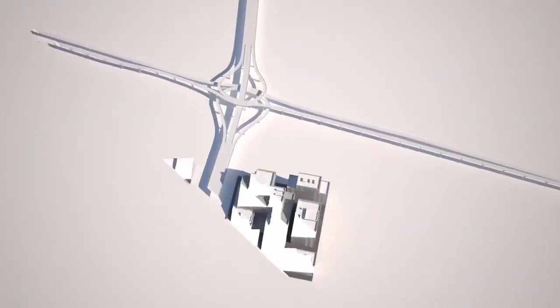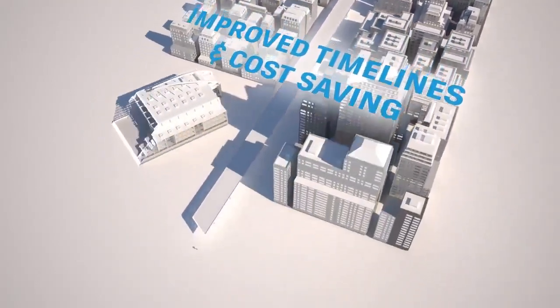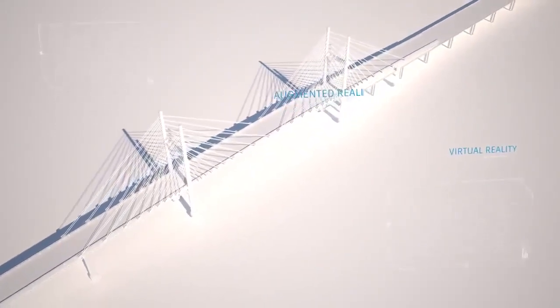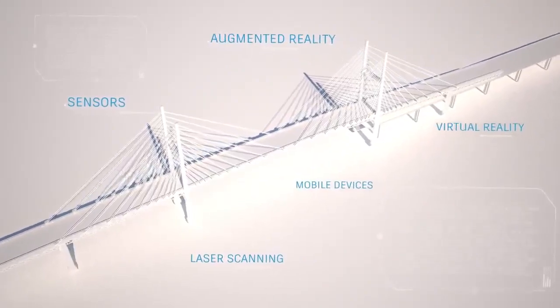When you work with BIM, you'll experience reduced project risk, improved timelines and cost savings, and better project outcomes. And the power of BIM is growing with cloud-connected technologies that let project teams design and work together in all new ways.